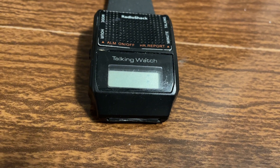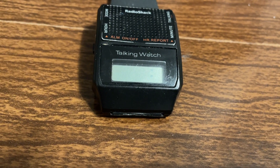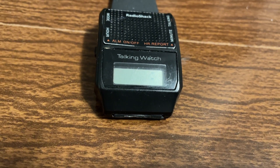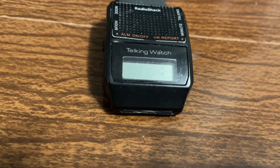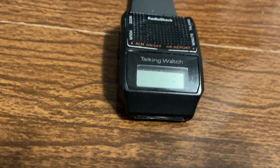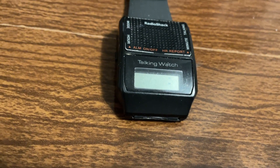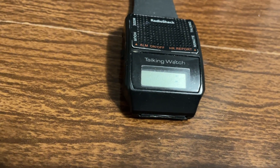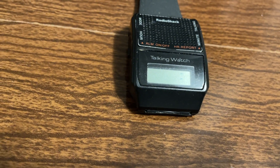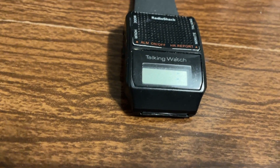Hey YouTube, gallagher123123 here with what for many of you might just be a blast from the past. I've been doing a lot of talking clock videos on the channel — well this is similar, and this is something I've wanted to do a video on for quite a while but unfortunately had not been able to get it working until now. That has changed as of this week, so we're going to go ahead and do it.